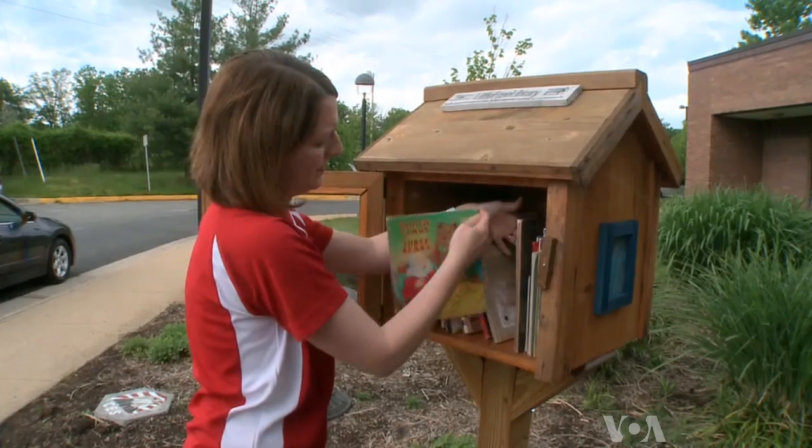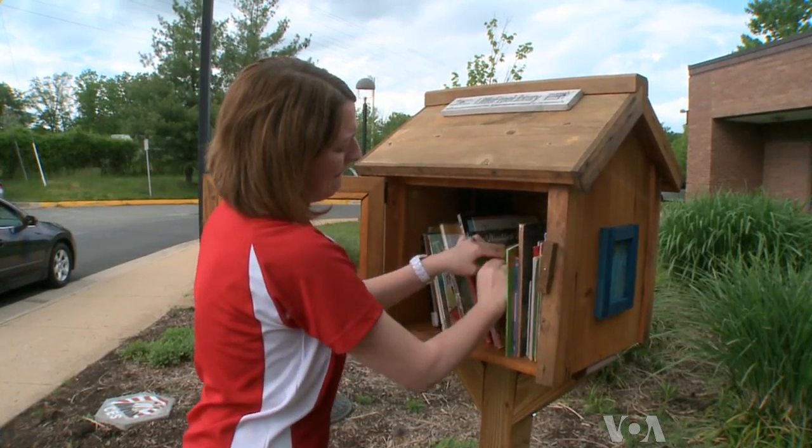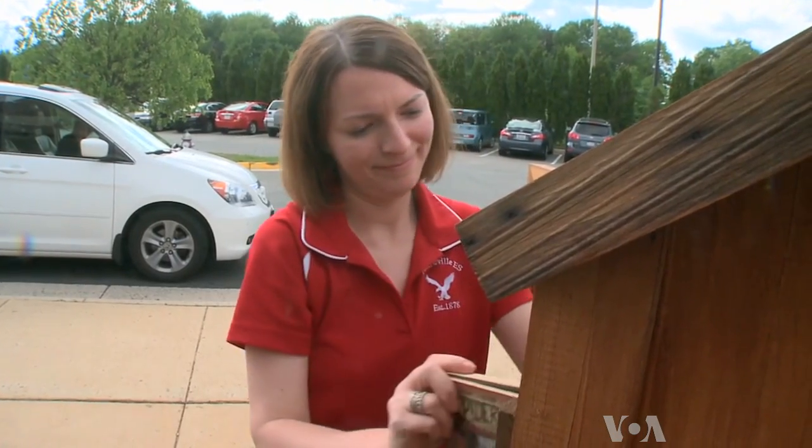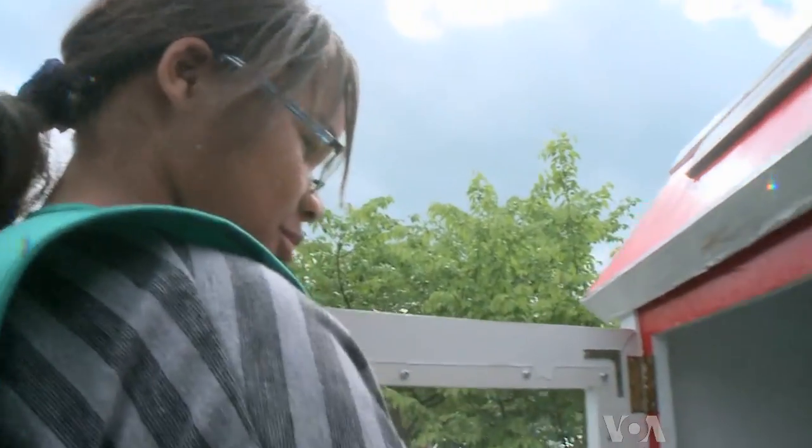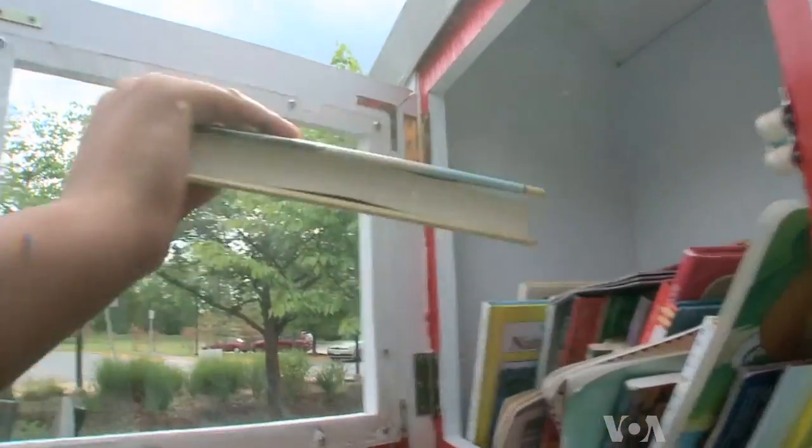Librarian Sherry D'Amato says the school donates books and monitors both because they want kids to have access to books all the time. The school library is not always open. We're not here on the weekends and we're done by about 4:10 each day, and the public library is not open all of the time. These little free libraries are always open and you don't need a card. You don't need any money.